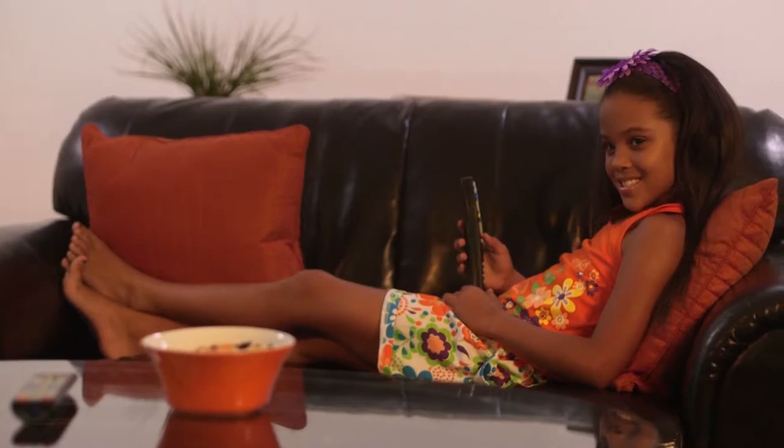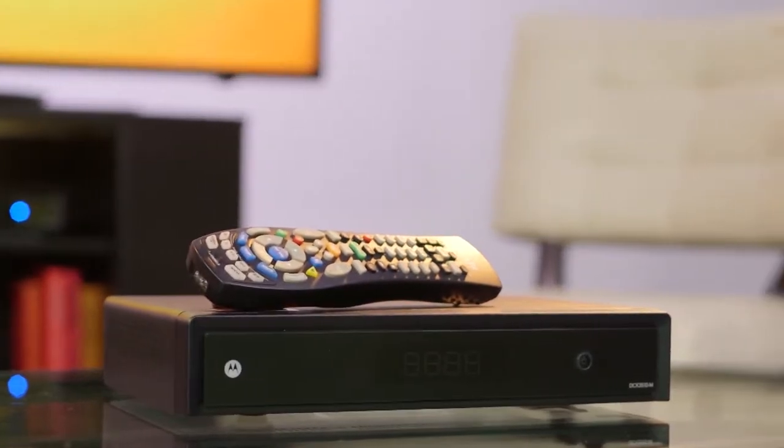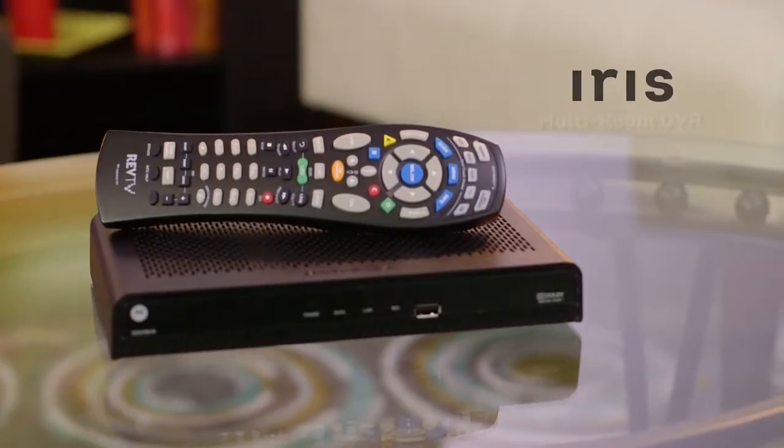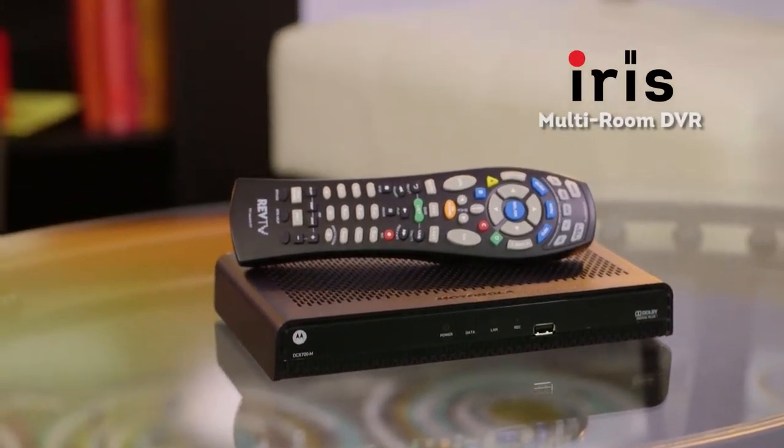So, now we know what a DVR does and how it can make watching TV better. But IRIS is more than just an HD DVR, right? It is. I mean, it's great to be able to record your shows and pause live TV, and IRIS lets you do all that, but from any room in the house. So you can record a show in your living room, but watch that same show in your bedroom.